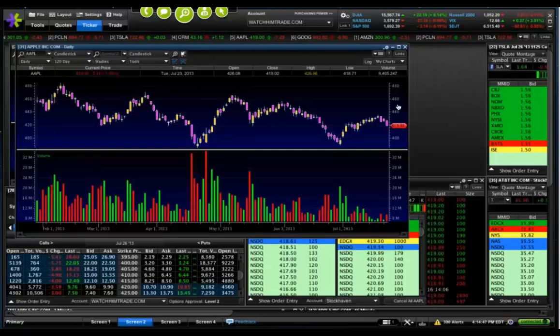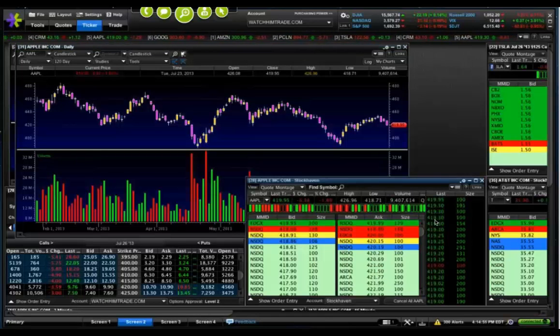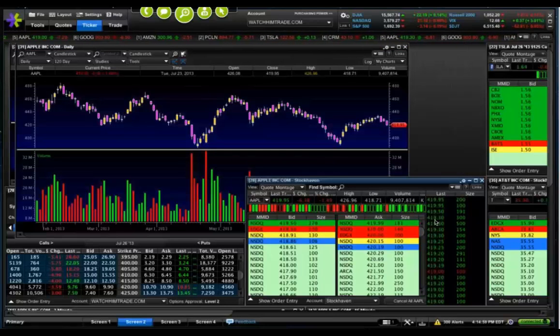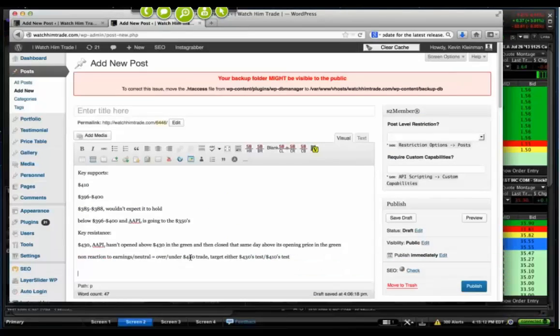I'm somebody that's been waiting for this 350 trade to show up, but personally I'm getting tired of waiting on the 300s. I feel like the time is now — if it's going to make that move lower into the 300s, it has to be off of this report. That's why, for the bears, Apple needs to do one of two things.